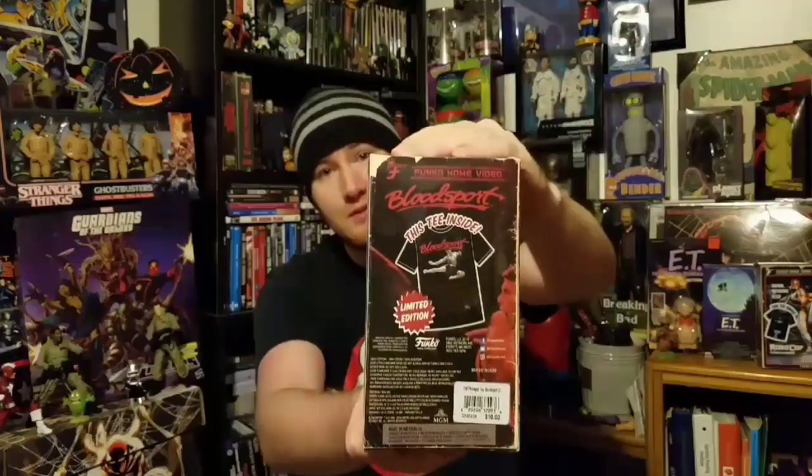Something I picked up recently is Bloodsport — one of my favorite Jean-Claude Van Damme movies of all time. This is an awesome retro VHS stylized box which comes with a really cool t-shirt. I'm a kid of the late 80s and early 90s, so hopefully you know what I'm talking about. You miss going to those old VHS stores like Blockbuster and renting movies on tape. So much fun — you just gotta go back to your old days every now and again.